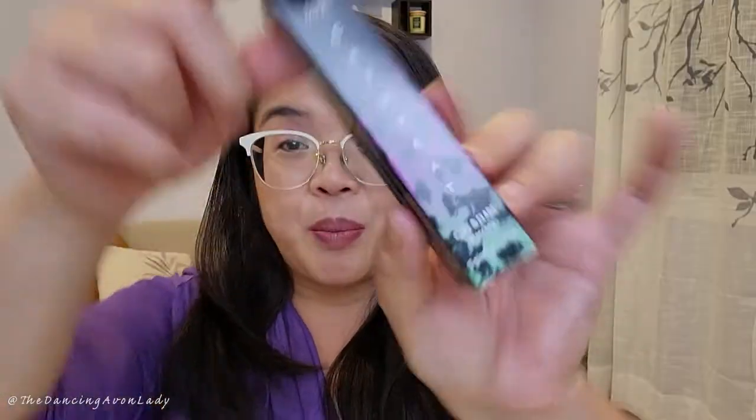Right now this is only available in one shade, which is Black is Black. No word as to whether or not they're going to be coming out with more shades. Let's try this in Black is Black, which is always my go-to color anyways. So let's open this up.